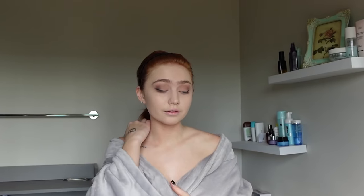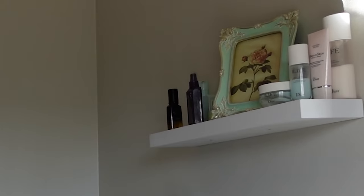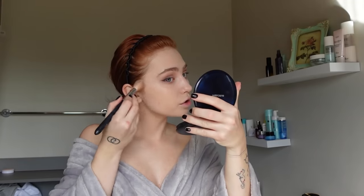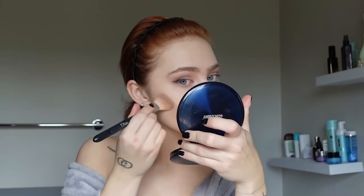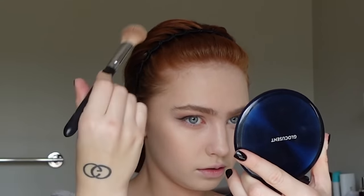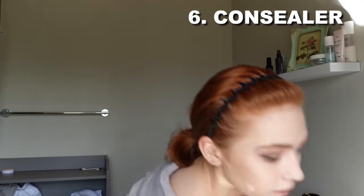Next step is doing some contouring on my face — finally my favorite part. I'm using a brush for this, and I have a lot of Dior products — it's my favorite brand. I'm using this bronzer for my face. Just make sure you're blending really well. I'm blending, doing some shadows and bronzer, and I always do the neck too. The next step is concealer, which I do after eyeshadow because I like fixing everything after.